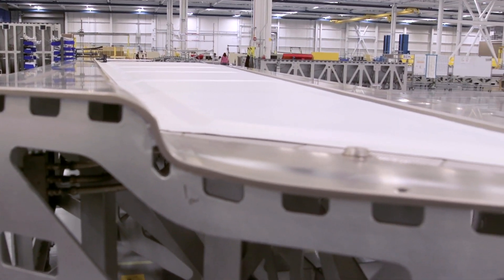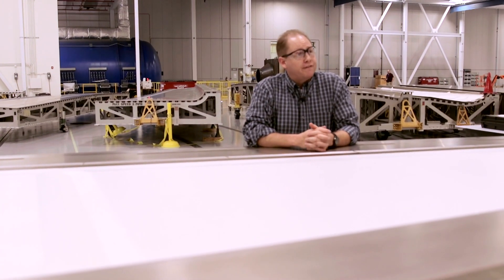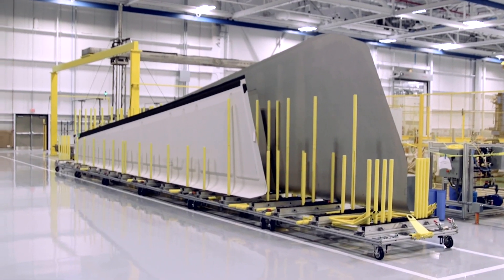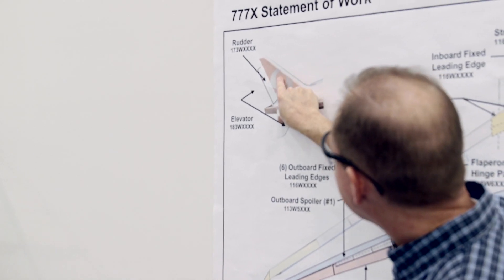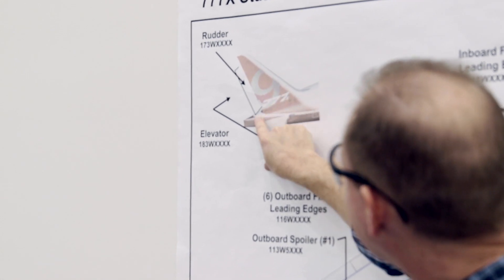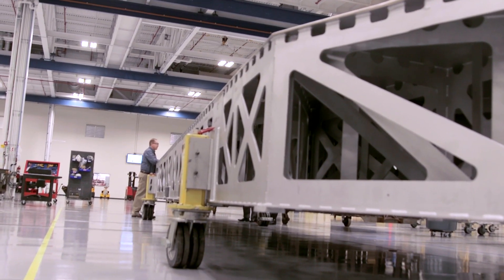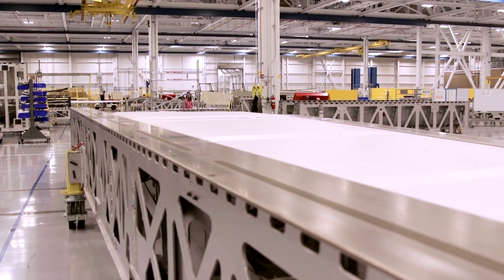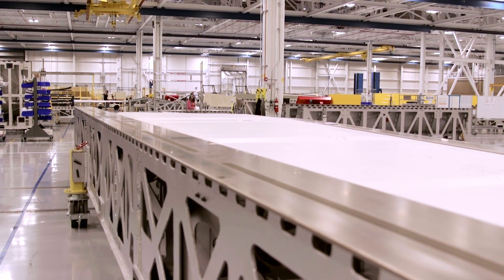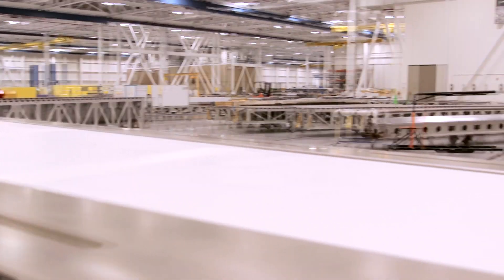This is the largest part that we physically make on 777X right now — roughly about 45' x 12'. This is that tail fin that basically is on its side. As you look at the aircraft, the rudder stands vertically, and this is actually just the control surface on the back of the rudder. So this is one skin, you'll have a skin on the other side, and you'll have seven ribs and a spar. That's the beauty of composites — you can make large unitized structure.